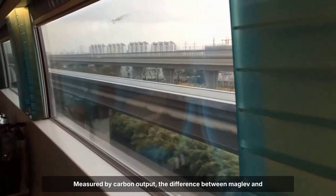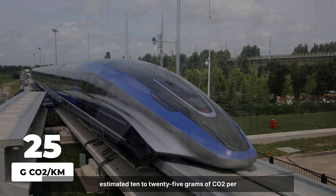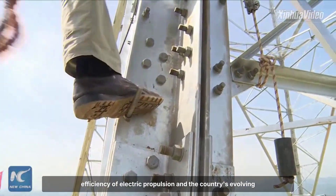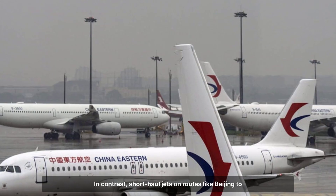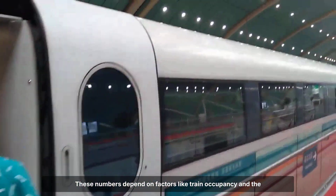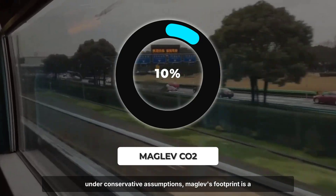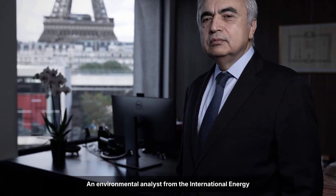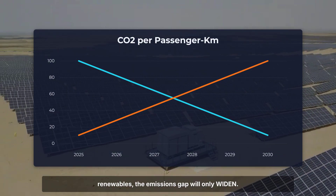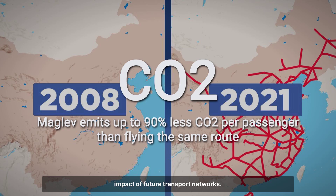Measured by carbon output, the difference between maglev and air travel is striking. On current test runs, China's maglev trains generate an estimated 10 to 25 grams of CO2 per passenger kilometer, reflecting both the efficiency of electric propulsion and the country's evolving energy grid. In contrast, short-haul jets on routes like Beijing to Shanghai typically emit between 90 and 130 grams per passenger kilometer. Even under conservative assumptions, maglev's footprint is a fraction of aviation's. An environmental analyst from the International Energy Agency points out that as China's grid shifts toward more renewables, the emissions gap will only widen.